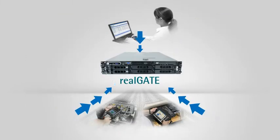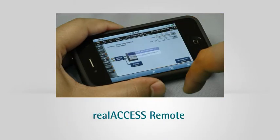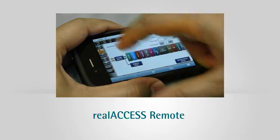Full integration with Sunrise Telecom's RealGate Workflow and Asset Management System allows users to manage data, access files, generate reports and keep the unit up to date. The RXT's web-based remote access lets technicians view and control RXT platforms in the field, from any web platform, even smartphones.